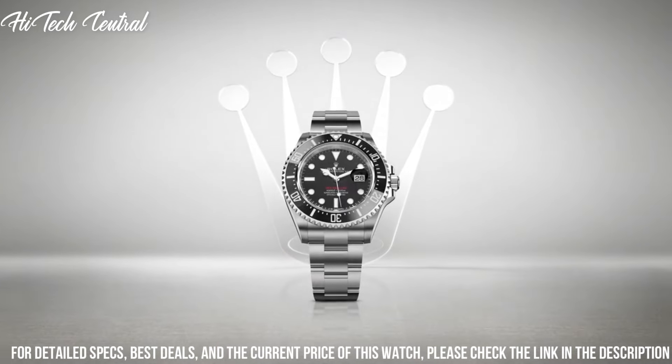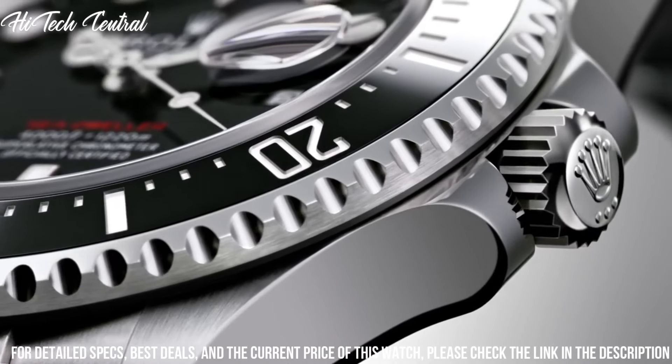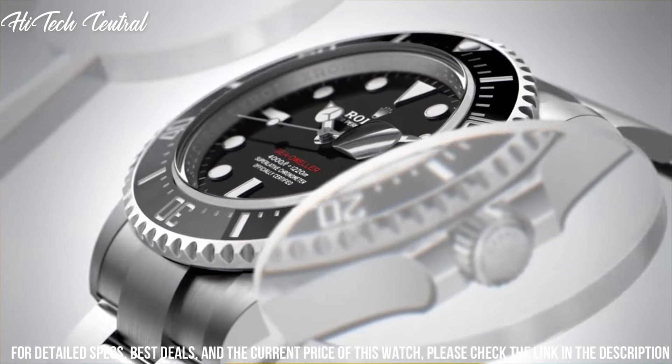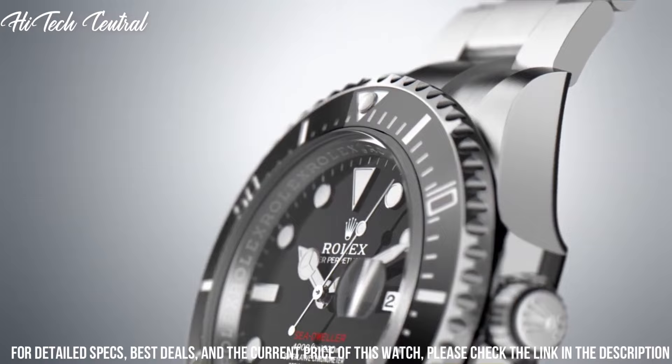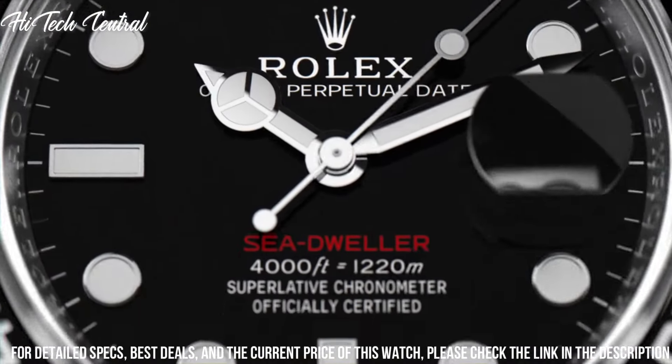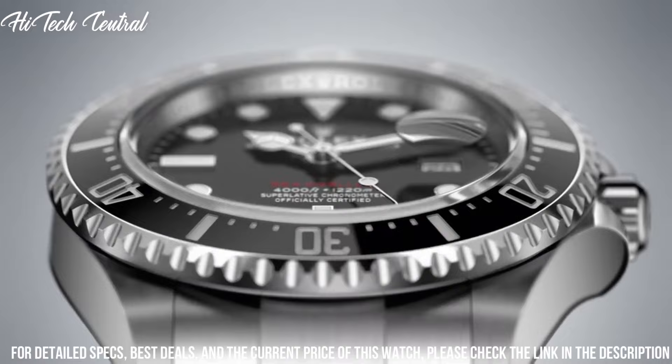Scratch resistant sapphire crystal. Screw down crown. Solid case back. Round case shape. Case size 43 millimeters. Fold over clasp with safety release. Water resistant at 1220 meters, 4000 feet.